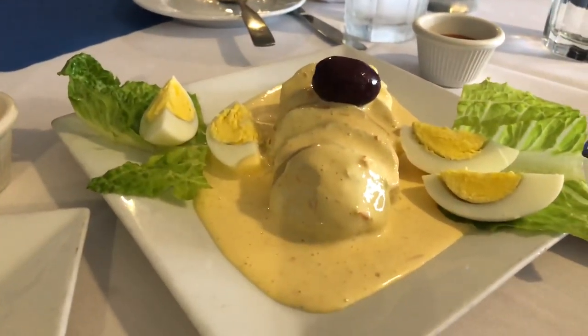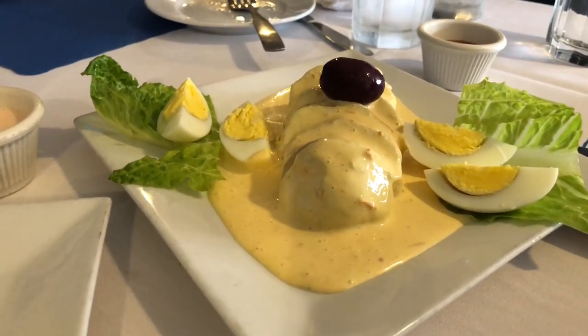That is the most popular Peruvian appetizer. It's called papa a la huancaina. Huancaina is the name of the city — Huancayo — that's where this was created. Everybody, if you have a Peruvian friend, this is the first one that you're going to be introduced to. Beautiful.